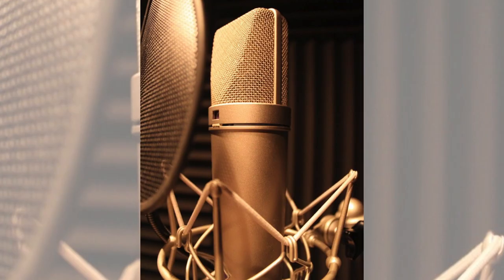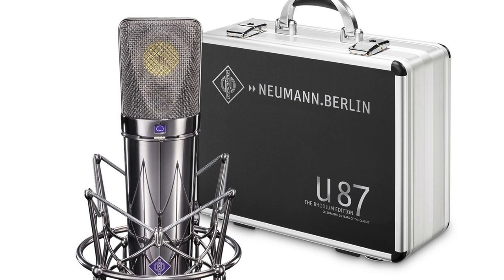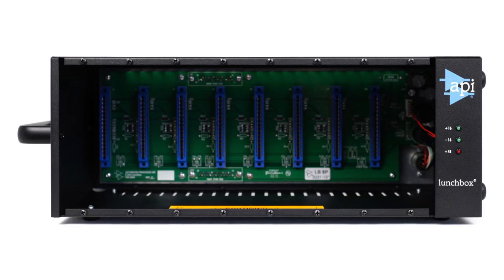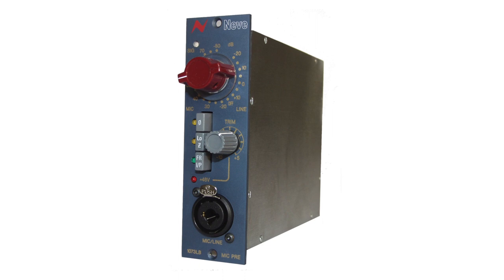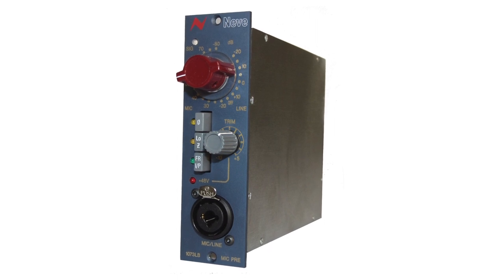So what falls into the category of a rainy day investment? If you've been wanting to upgrade your mic locker with a classic microphone, the Neumann U87 falls into this category — it is one of the best investments you can make with found money. What else falls into this category? An actual API 500 series chassis, and you could throw in a preamp like the Neve 1073LB. Both will retain their value as well as bring you some immediate cash upon emergency.